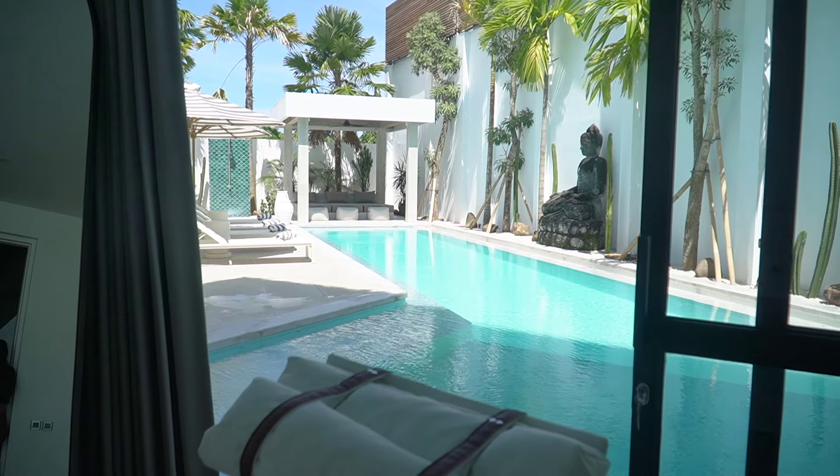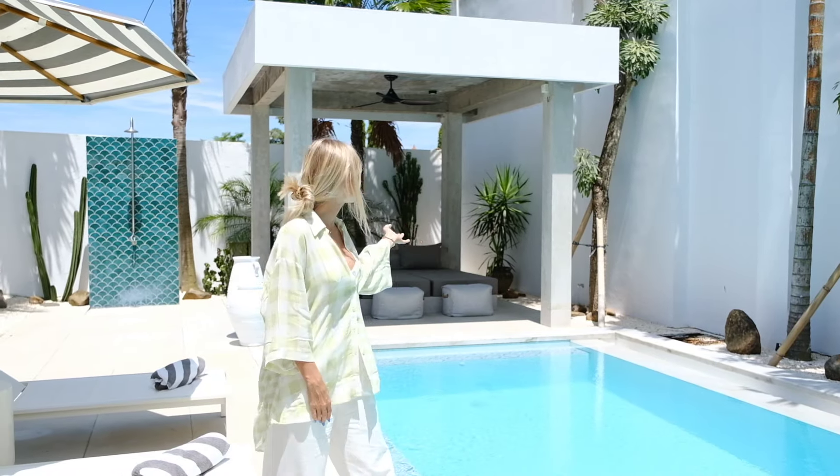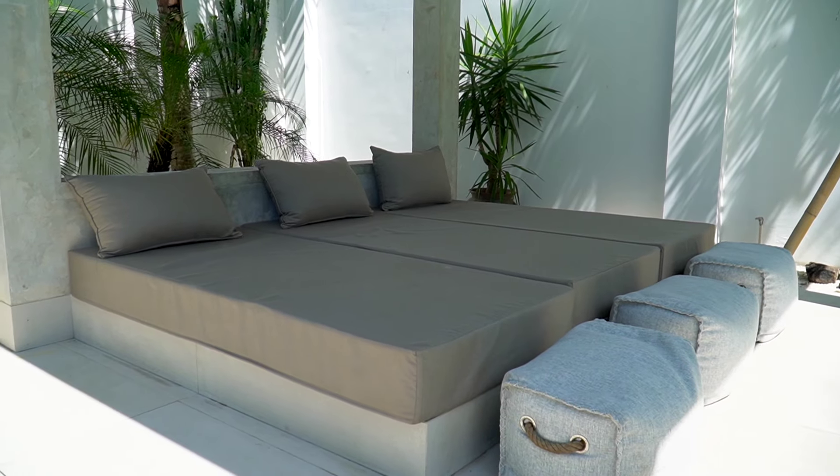We have this beautiful pool area with a really long pool, and we wanted the entire area to blend in with our Palm Springs vibe — that's why all the furniture changed to match the style we were going for. We also have a cabana and an outdoor shower as well if you want to relax away from the sun.